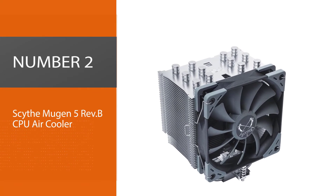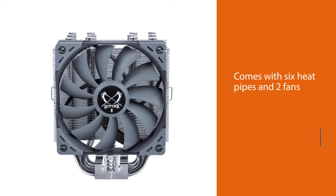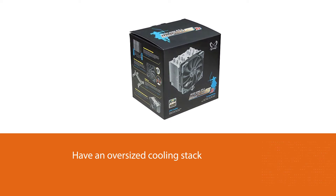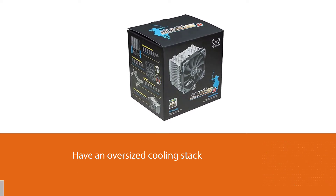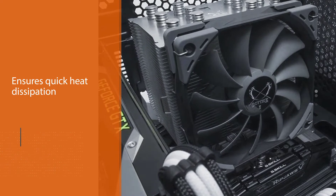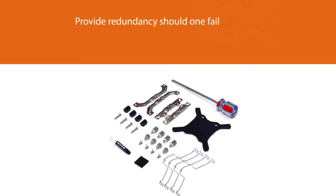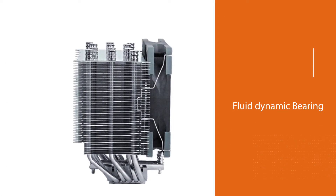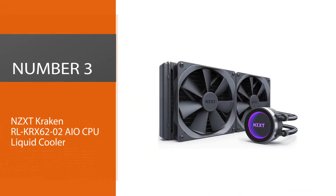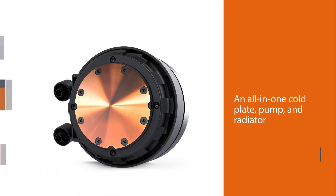Number two: Scythe Mugen 5 Rev-B CPU air cooler. If you're building a budget workstation and every dollar counts but not if it costs performance, then the Scythe Mugen Rev-B is an exceptional choice. It packs six heat pipes and two fans into its oversized cooling stack. The 50 CFM fan throughput ensures quick heat dissipation, and dual fans not only improve cooling but provide redundancy should one fail — not that it's likely with Scythe's claimed 120,000 hours mean lifespan. With rugged industrial looks and exceptional performance per dollar, Scythe takes the value crown for CPU cooler pairing with the Ryzen 9 3900X.